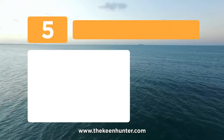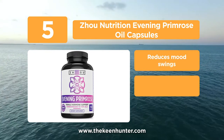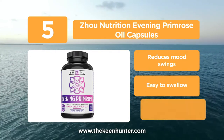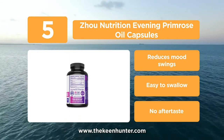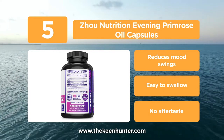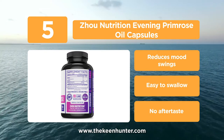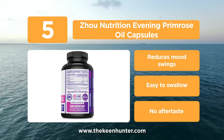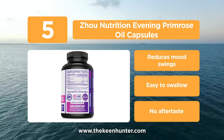At number 5, the Zuo Nutrition Evening Primrose Oil capsules. These capsules have 1400mg and 10% GLA per serving. They help in promoting younger-looking skin and a healthy glow from within, providing moisture that seeps deep into the layers of skin for a good, even complexion. They are also good for healthy hair and scalp. Due to hormonal imbalances, many women suffer from unwanted acne, mood swings, and many other problems.